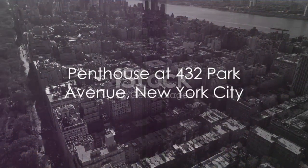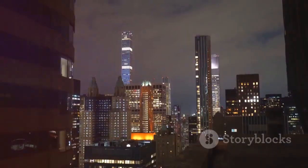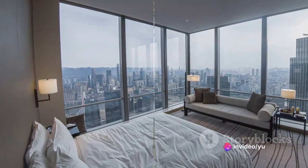We head to the East Coast to visit the penthouse at 432 Park Avenue in New York City. Here, modern elegance meets breathtaking skyline views. This penthouse brings luxury to new heights.